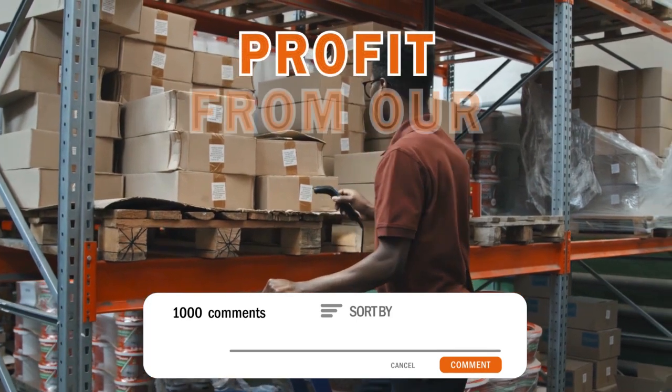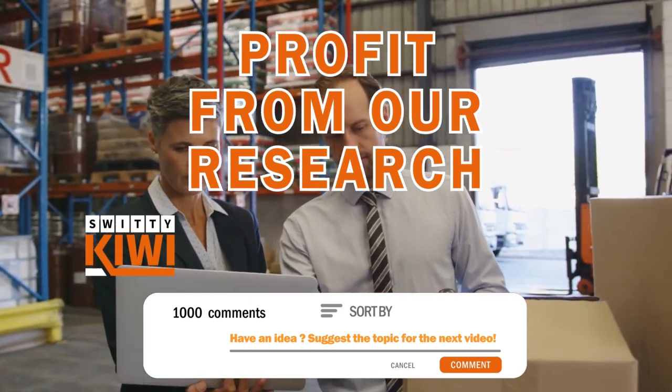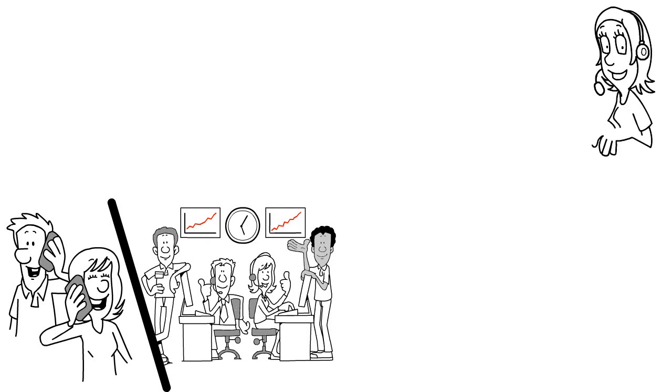Number four: Blue Fed — Blue Federal Credit Union — our score 9.1 out of 10. What we love about this institution is their customer service program, which is equipped with the knowledge, time, resources, and friendliness to help businesses of all operational stages: startups, businesses in growth mode, and established businesses alike. Blue Fed's customer service is really fantastic.